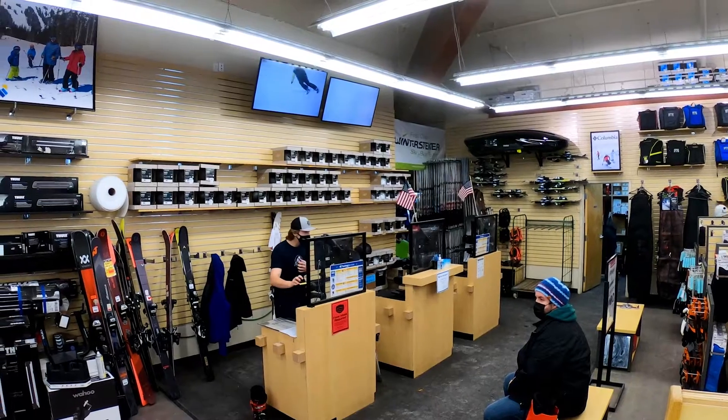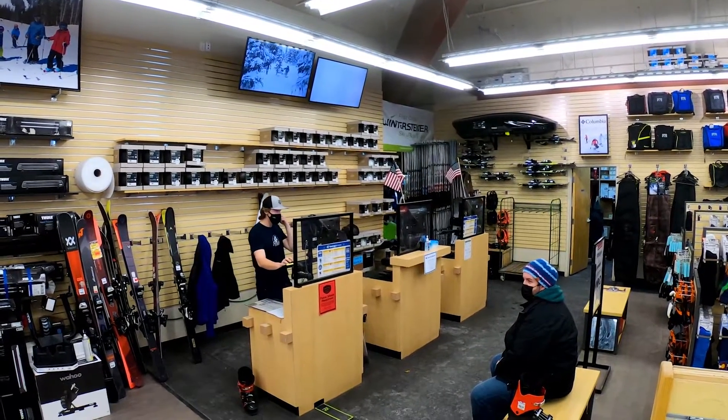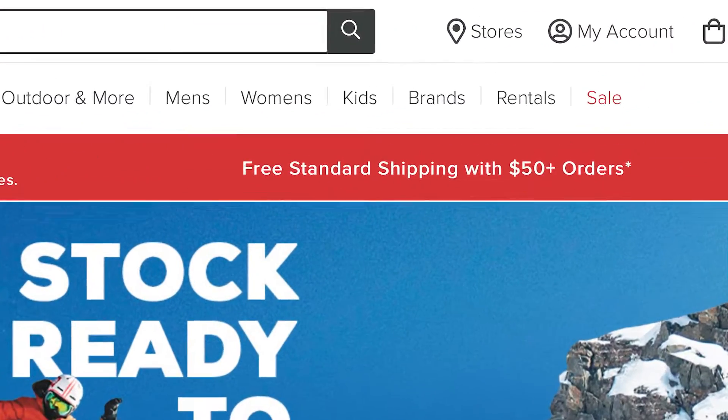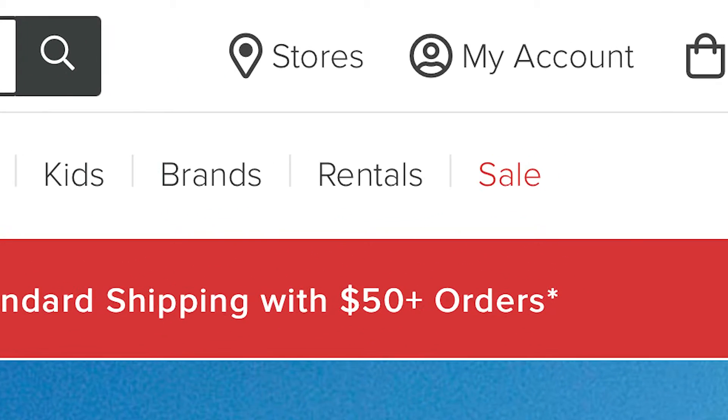Do you guys offer rentals if people come out here from Texas or out of state and they don't have gear? Absolutely. Definitely recommend reservations — this season has been a lot busier than in the past, so go online to sunandski.com, click under the rental tab, sign up, and that way we have your stuff ready for you.